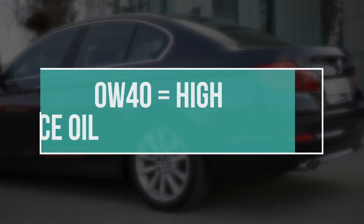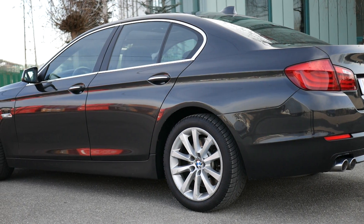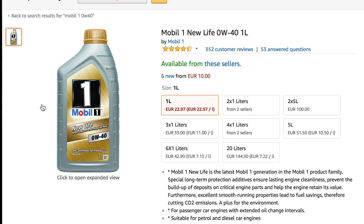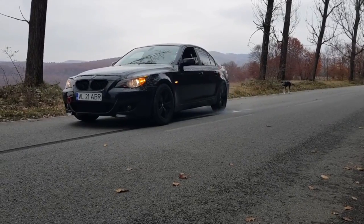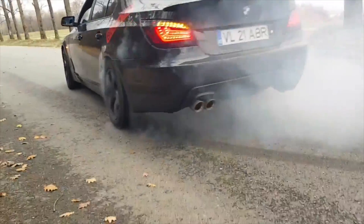The best oil for high performance, low temperatures, fuel economy, and day-to-day driving is the 0w40, which you can get from Castrol, Noble One, BMW, or Luki Mali. And if you have an expensive BMW with a lot of horses, trust me, you don't really need a cheap oil. You need to protect the engine, especially if you drive aggressively or if you drift your BMW.